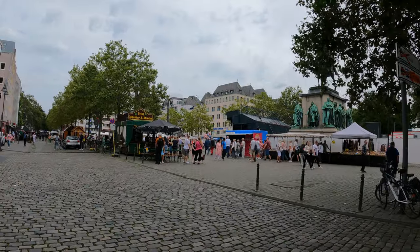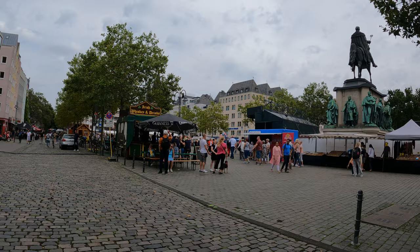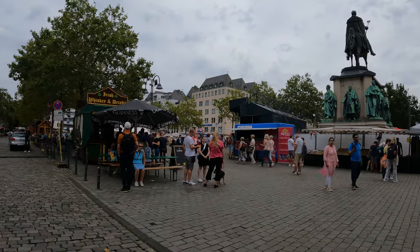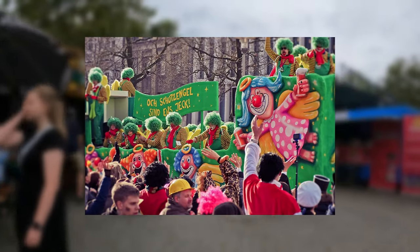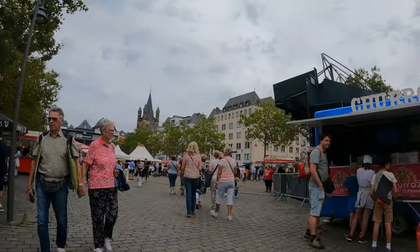This right here is the famous Heumarkt, or Haymarket in English, and it is one of the main squares in Köln. You have some markets here and during carnival this is where it's all happening. Carnival takes place throughout the entire old town but this is one of the main stages, and it is absolutely buzzing at that time.